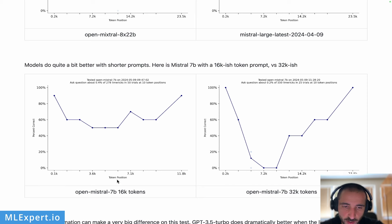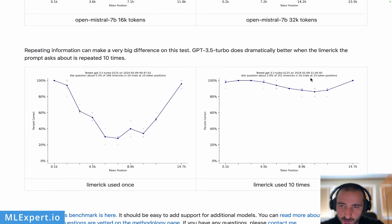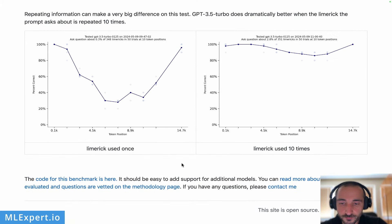On 16k tokens, it is very interesting because GPT-3.5 performs much better when the Limerick appears 10 times, but if you use the Limerick only once, you can see a dramatic drop in performance. You can look at the code for this benchmark yourself and decide whether you trust it, but it does appear that GPT-4o has some internal improvement in context window usage.